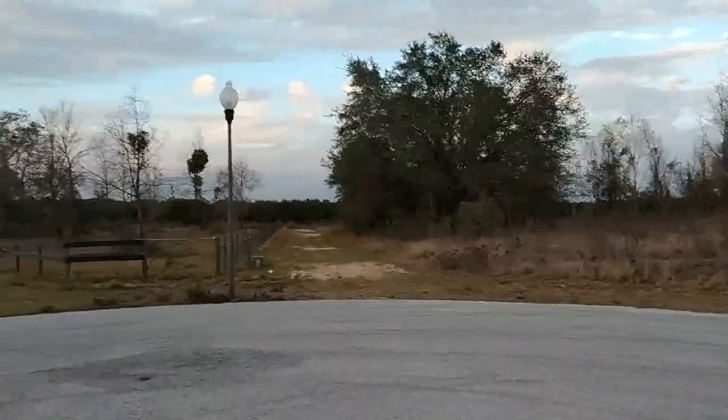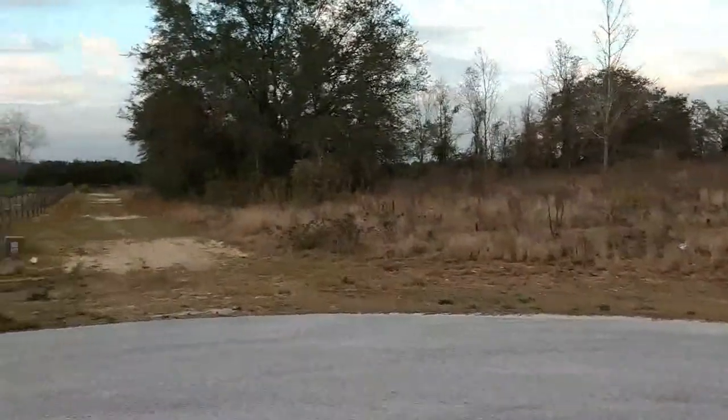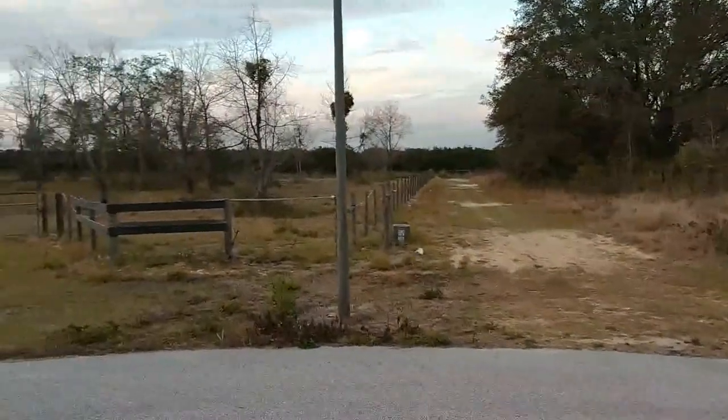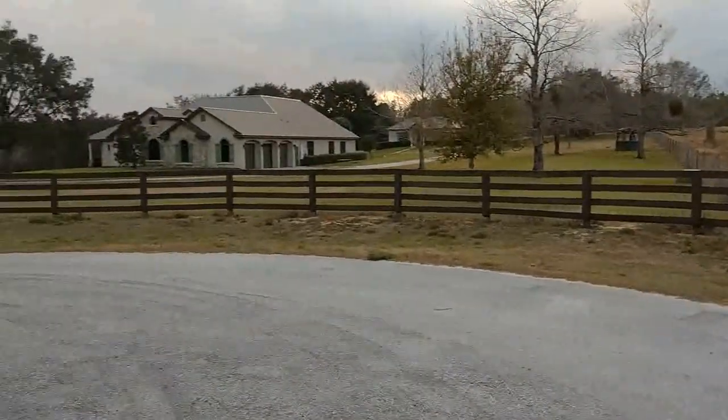That's why people are out here — get a great house for a good price. There's an HOA of about five hundred dollars a year. Now we want to look at how the lots are laid out.